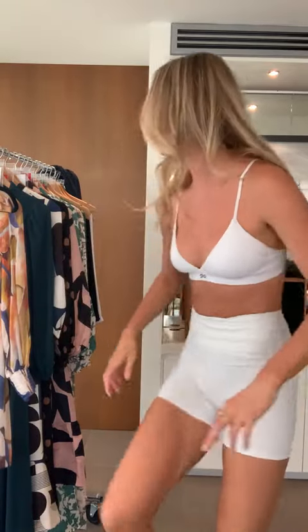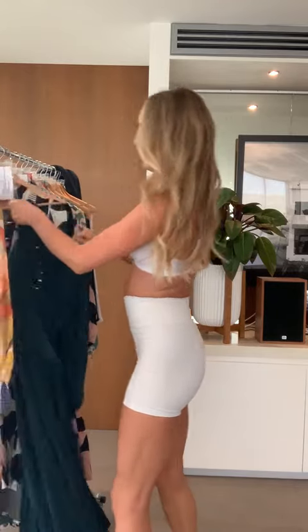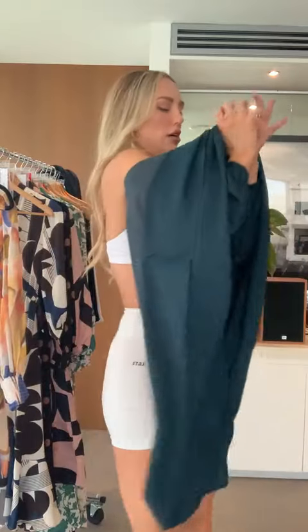Next up we have a green number. A little reminder, guys — all these dresses are new styles at St. Frock and you can get 20% off with the discount code LIVE20. It ends at midnight tonight. And a reminder, my size is eight and all these dresses I'm trying on today in a size eight are fitting really well. I am 177 centimetres tall, so the dresses will sit a little bit lower on shorter people.